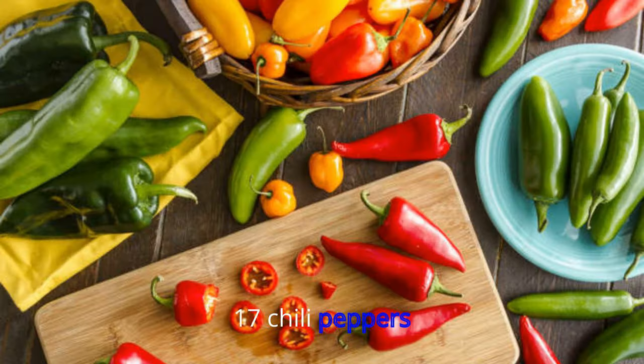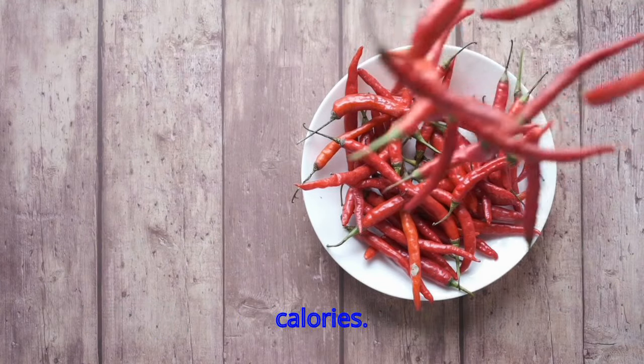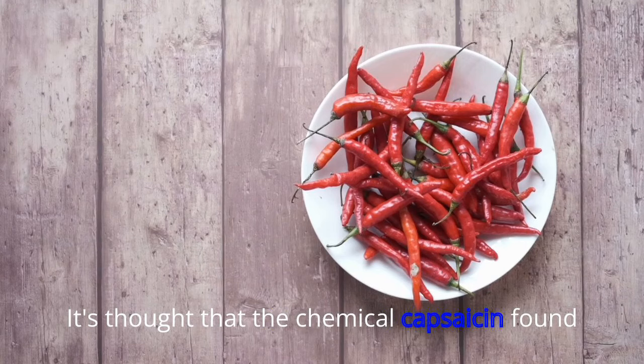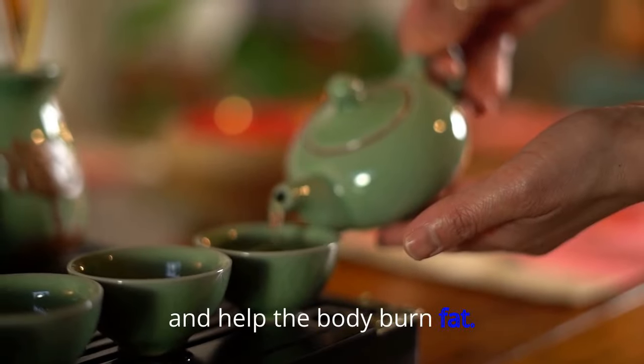17. Chili Peppers. Firing up your body with chili peppers could help boost the rate at which it burns calories. It's thought that the chemical capsaicin, found in chilies, can reduce calorie absorption and help the body burn fat.